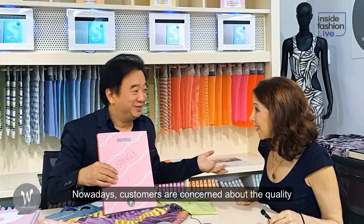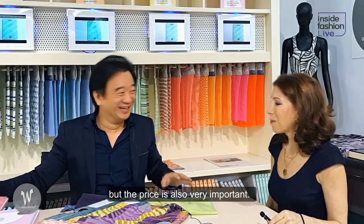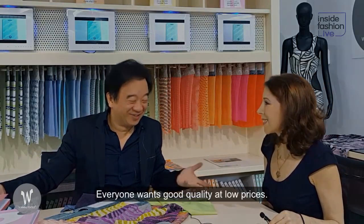Customers care about quality and price — everybody wants good quality at a low price. That's right. Samson, thank you so much. It was wonderful to see your collection and to hear about what you're doing. We should continue good business. Thank you.